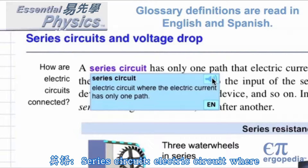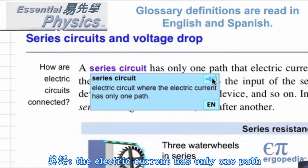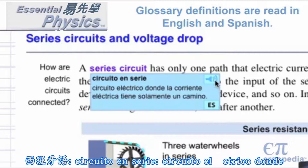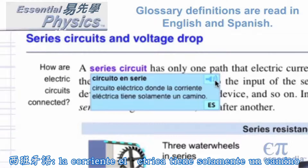Series circuit: electric circuit where the electric current has only one path. Circuito en serie: circuito eléctrico donde la corriente eléctrica tiene solamente un camino.